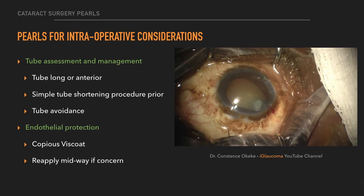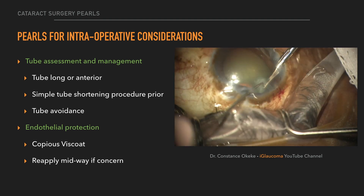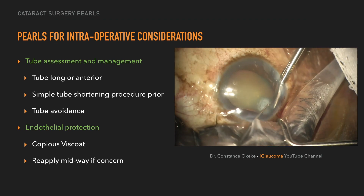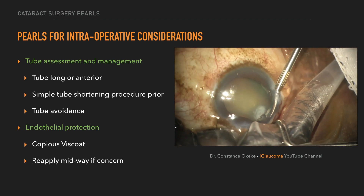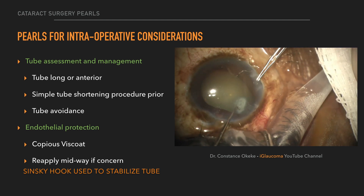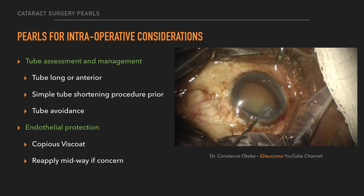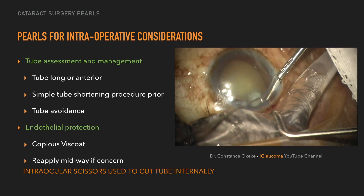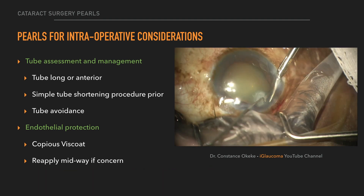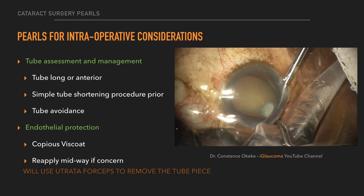In terms of tube shunts, you have to look if the tubes are long or if they're coming close to the cornea or pressing against the cataract. Here I use a Sinskey hook through paracentesis to stabilize the tube, then use intraocular scissors to cut the tube shorter, and then use a utrata forceps to remove the tube piece from the eye.